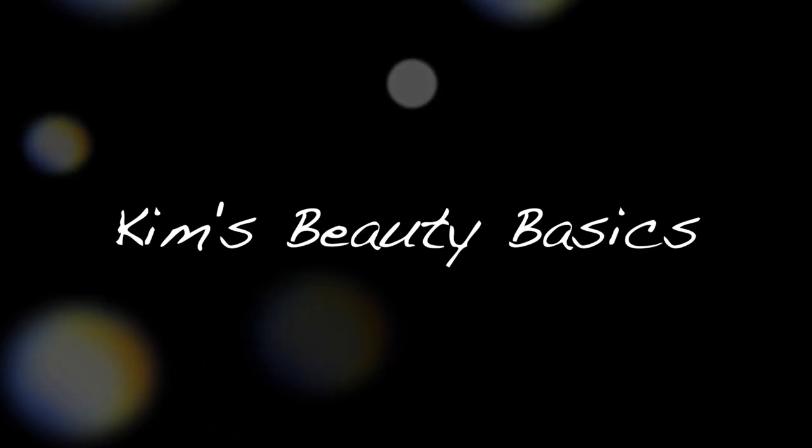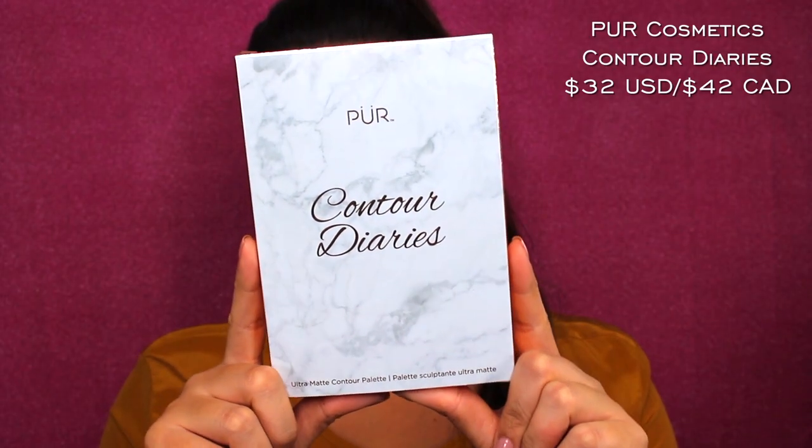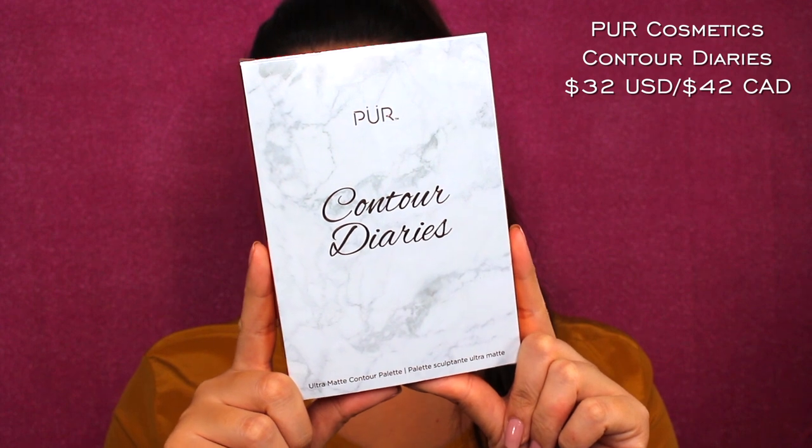It's that easy. Let's get into it. Alright, so Pure Cosmetics Contour Diaries Ultra Matte Contour Palette — this is what it looks like here. It is marble packaging, just like Soiree Diaries.